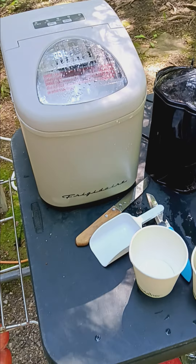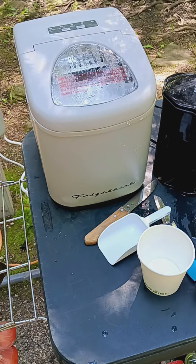New addition this year — Frigidaire Ice Maker. That thing was a lifesaver.